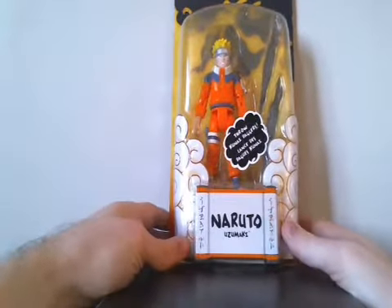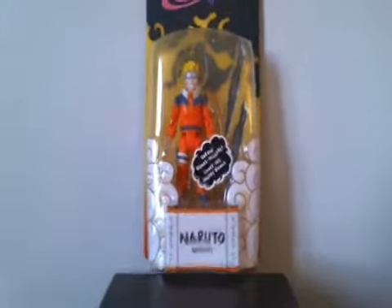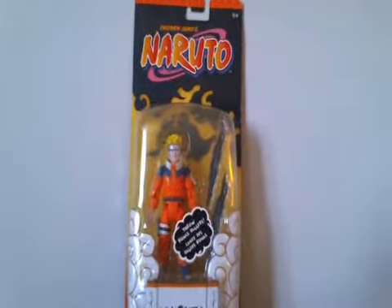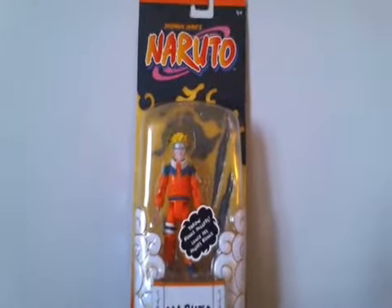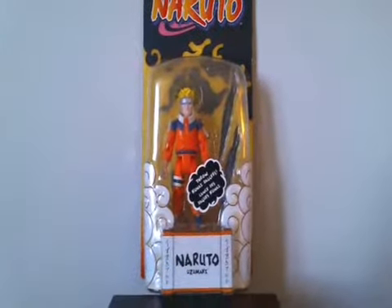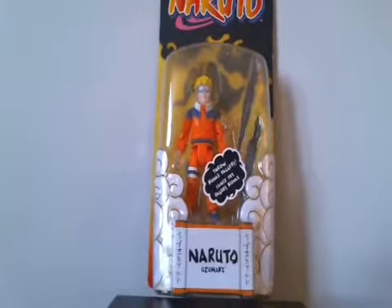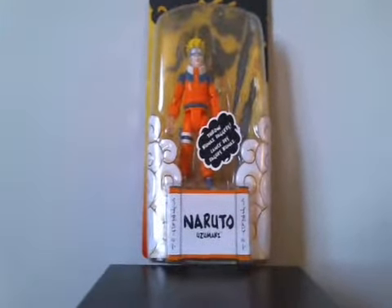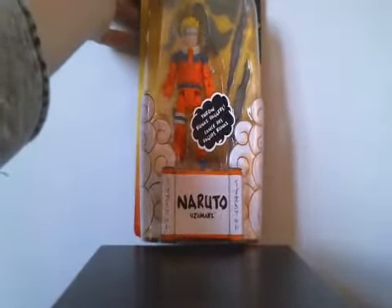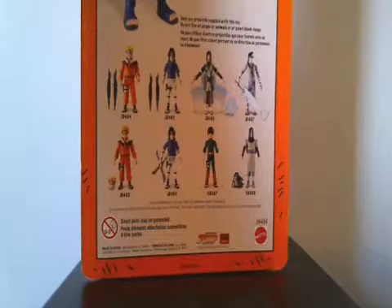Another great find was this Naruto figure from the popular Japanese anime. These figures currently go for around $45 — that's the highest I've seen — and they average around that online. I was glad to pick this one up for only $10. My little sister is a big fan of the show, so I think I might give it to her. It's still in the package, and you can see other figures in the line on the back.